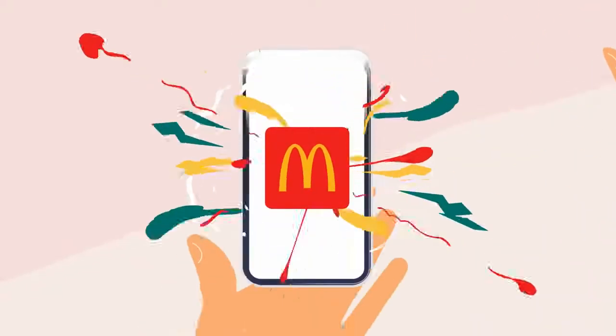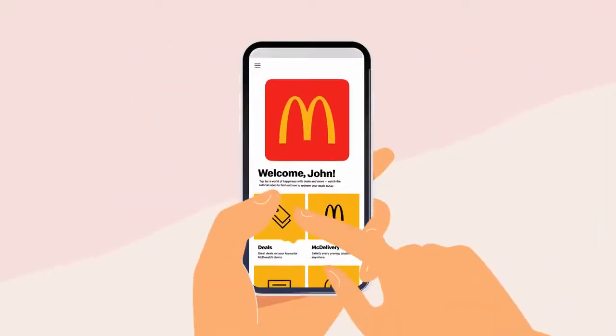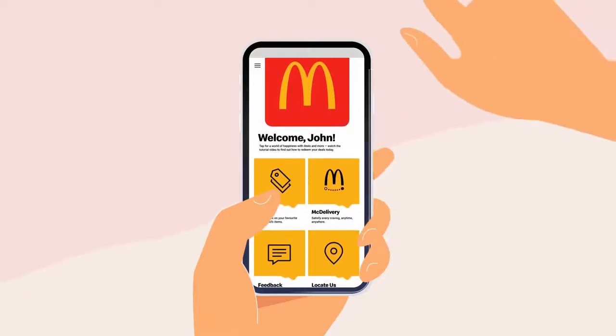Here's everything you need to know about the new McDonald's app. It's all the things you love about McDonald's at your fingertips.